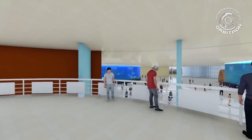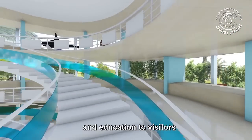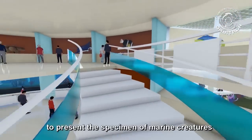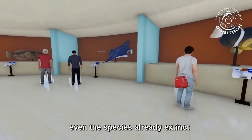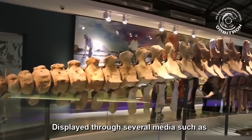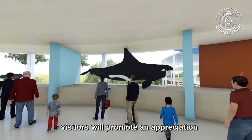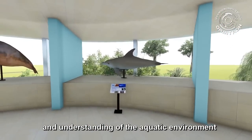Specimen Museum. The aquarium aims to provide both entertainment and education to visitors. A museum is designed at the second floor to present specimens of marine creatures from all over the world, even species already extinct. Displayed through several media such as pictures, videos, and physical specimens, visitors will develop an appreciation and understanding of the aquatic environment.